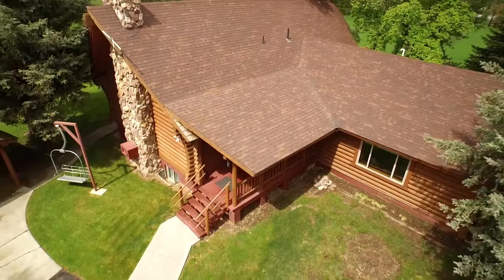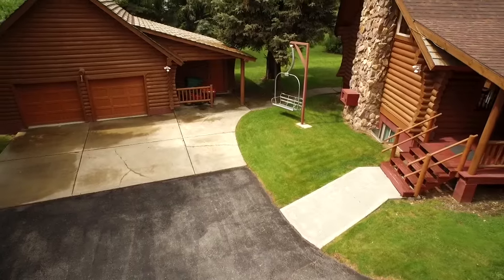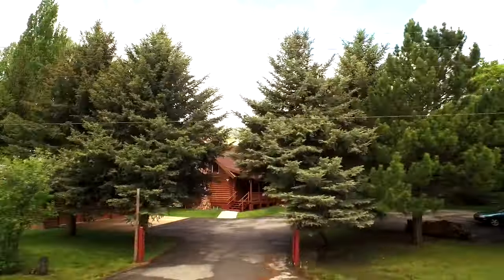Hello everyone, this is Ann Zeeve with the Northern Utah Home Team and Keller Williams, and today I want to introduce you to 4075 North 3500 East in Liberty.